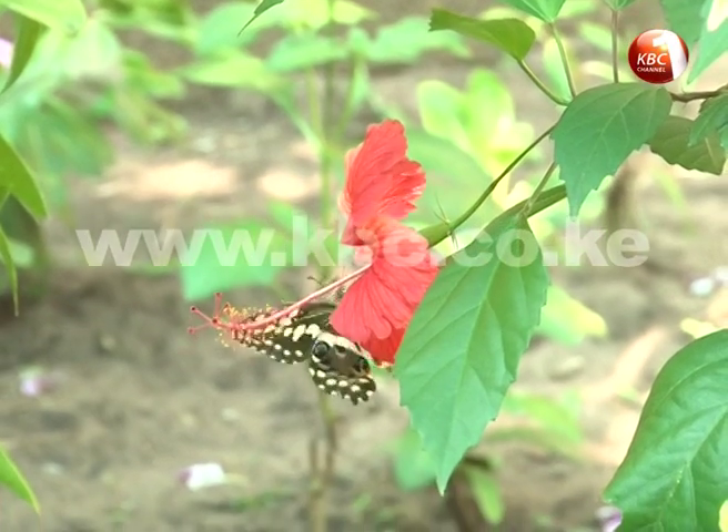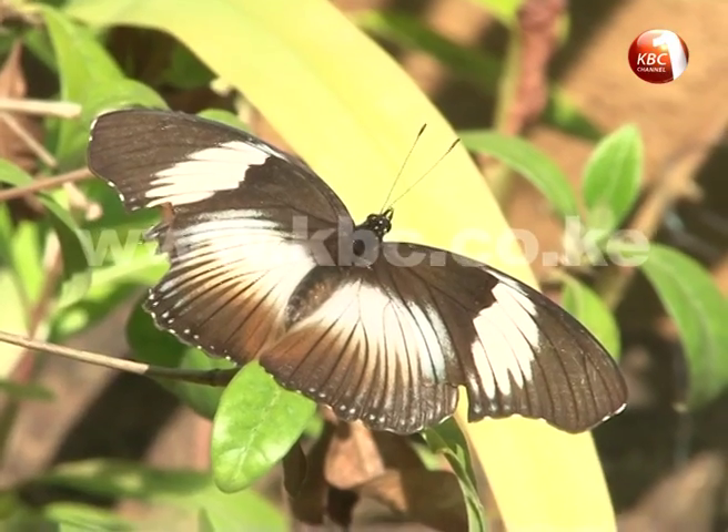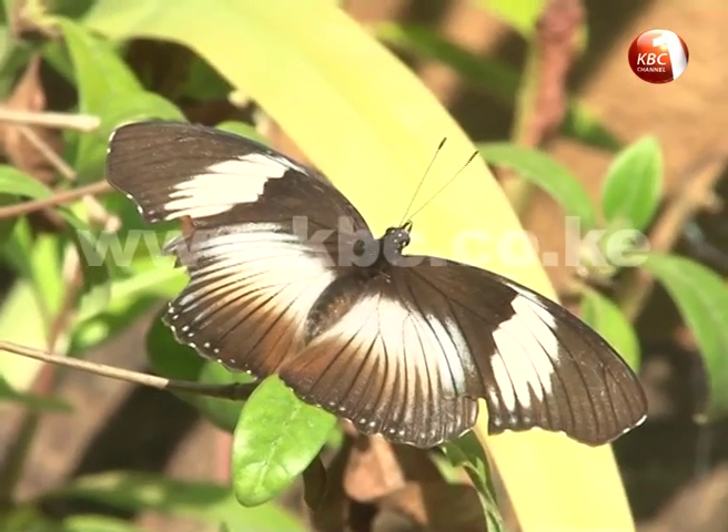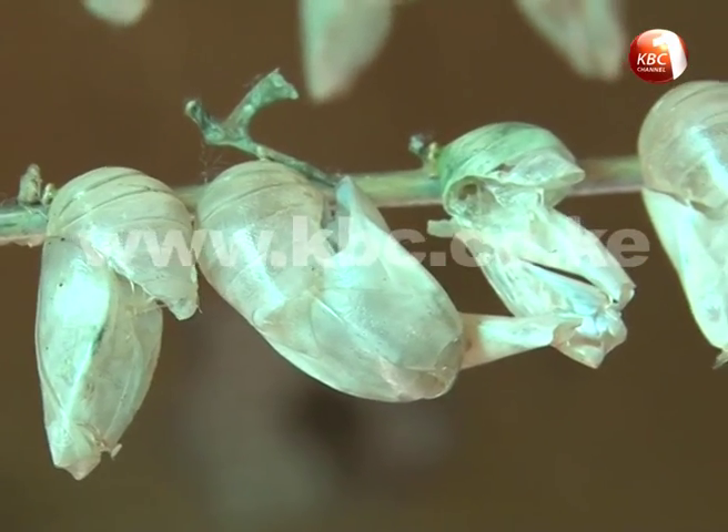Farmers living in the neighboring community are allowed into the forest to collect species which they breed in their butterfly farmhouses. The pupae are packed and sold in exhibitions in Japan, Europe, and USA.